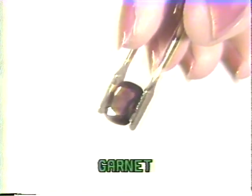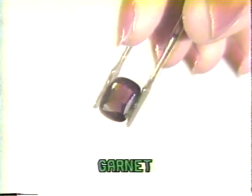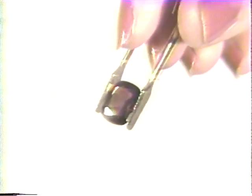Garnets may be orange, yellow, brown, violet, green, or colorless, but most garnets are a wine red color, like this cushion cut gem. They offer an affordable alternative to the more precious ruby.